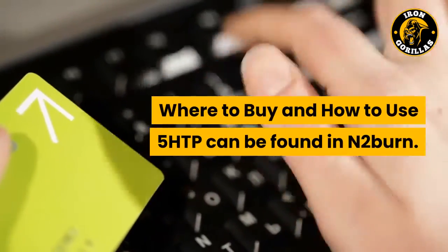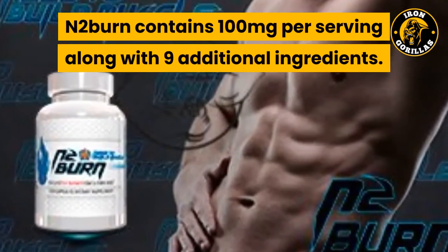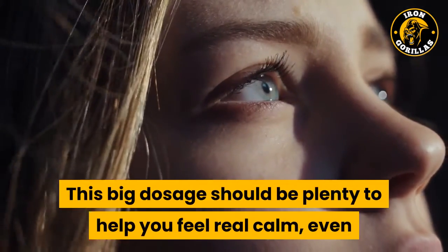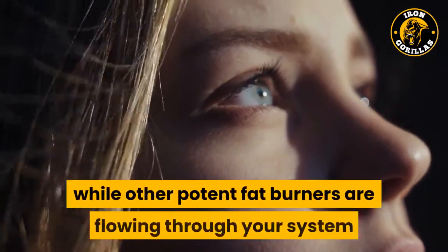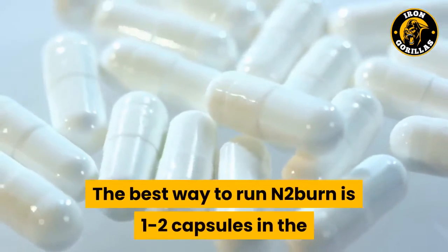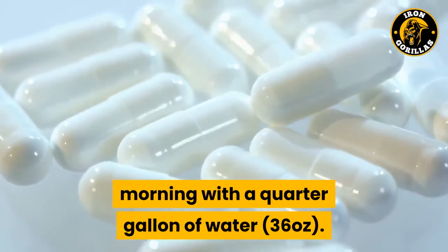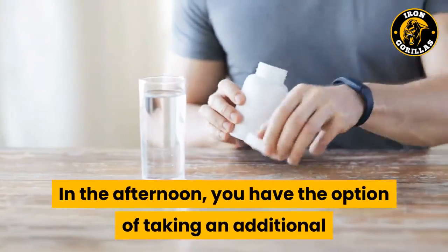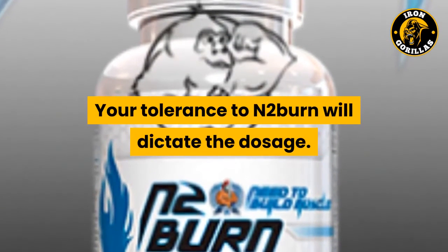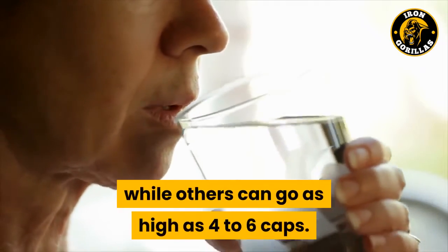5-HTP can be found in N2-Burn, which contains 100 mg per serving along with 9 additional ingredients. This dosage should be plenty to help you feel calm even while other potent fat burners are flowing through your system. The best way to run N2-Burn is 1-2 capsules in the morning with a quarter gallon of water. In the afternoon, you have the option of taking an additional 1-2 capsules with water on an empty stomach. Your tolerance to N2-Burn will dictate the dosage — some users will only want 1 cap per day, while others can go as high as 4-6 caps.